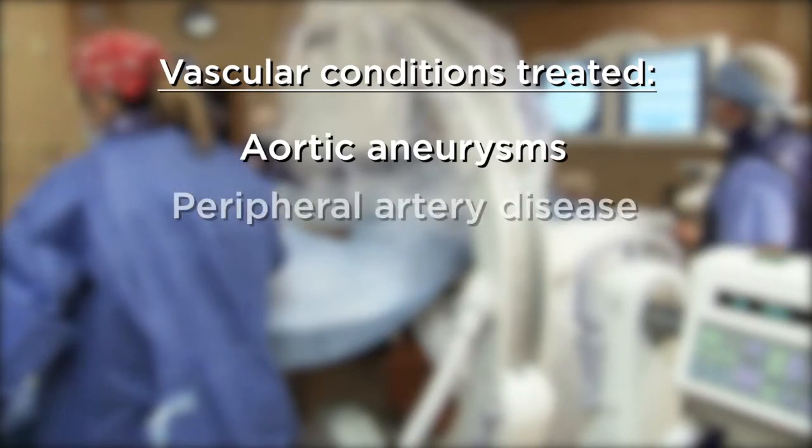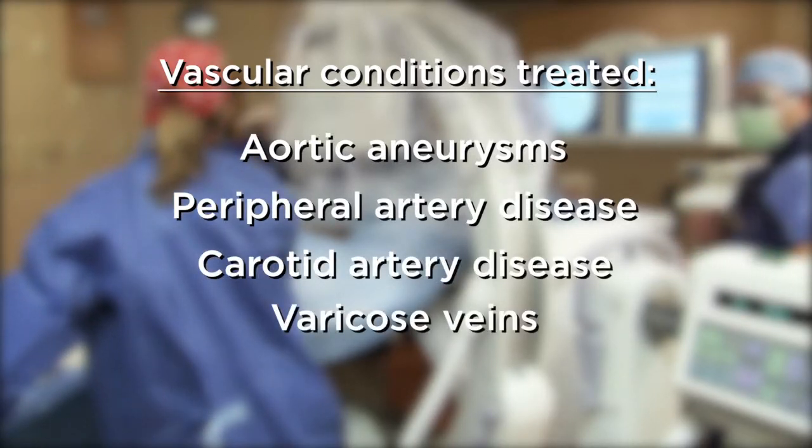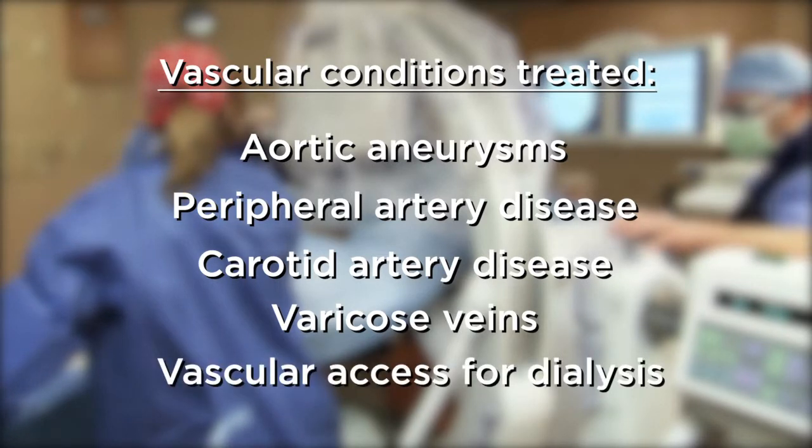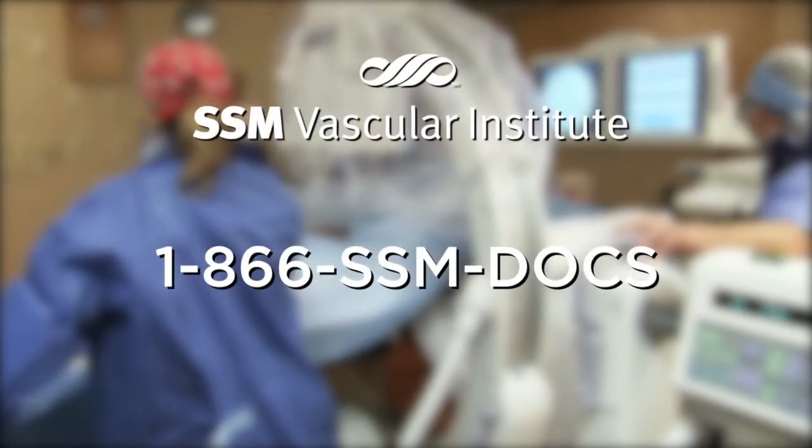SSM Vascular Institute physicians are recognized for their expertise in the treatment of aortic aneurysms, peripheral artery disease, carotid artery disease, varicose veins, vascular access for dialysis patients, and other conditions relating to the vascular system. For more information or a referral to an SSM vascular specialist, call 1-866-SSM-DOCS.